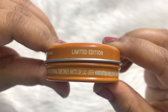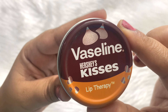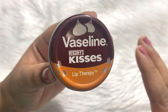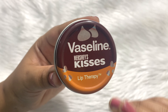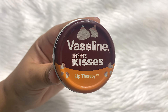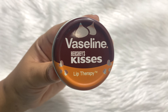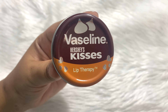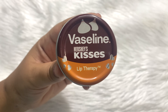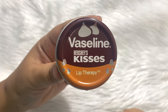You can see the 'limited edition' written over here. As I said earlier, these tin packaging lip balms are my favorite of all times and I have already reviewed all the regular ones. So if you want, you can go and check that video as well. But in this video, we will be talking about this limited edition stuff. So let's begin and talk about this product in detail.